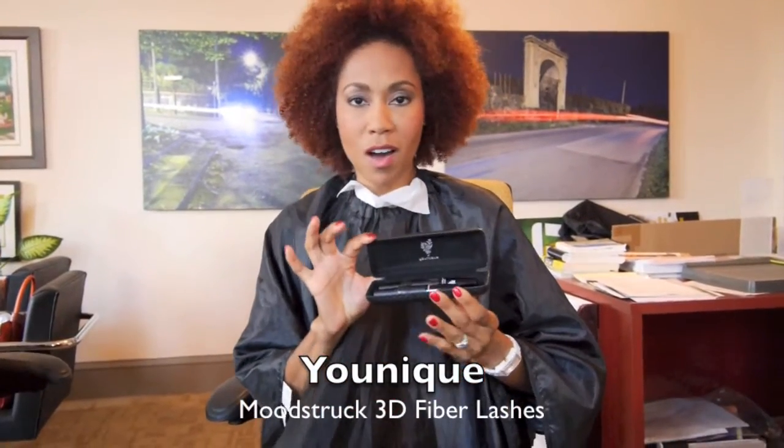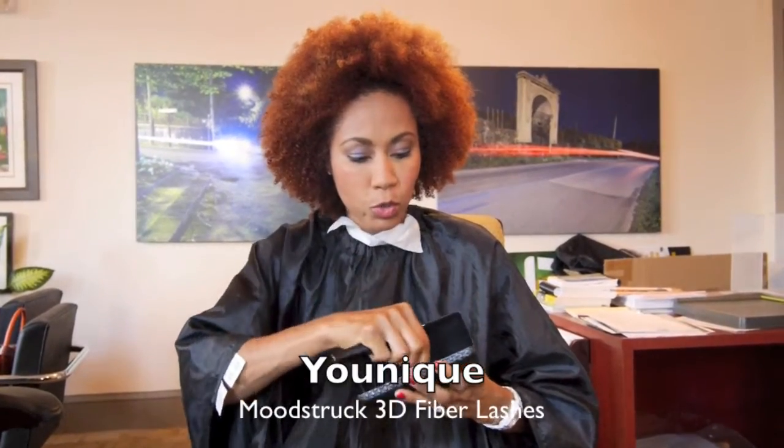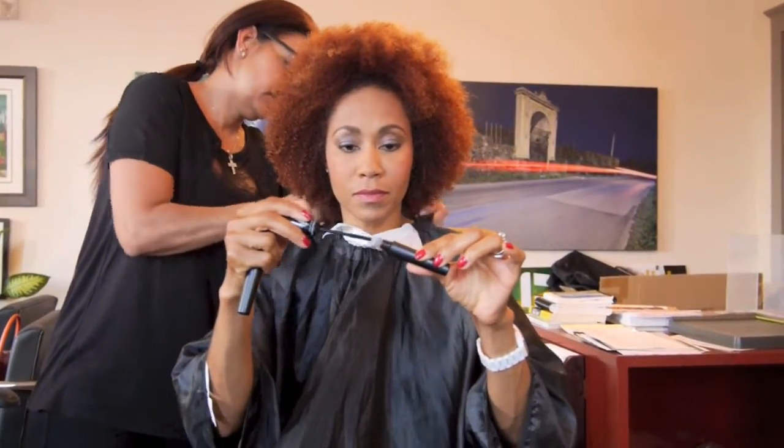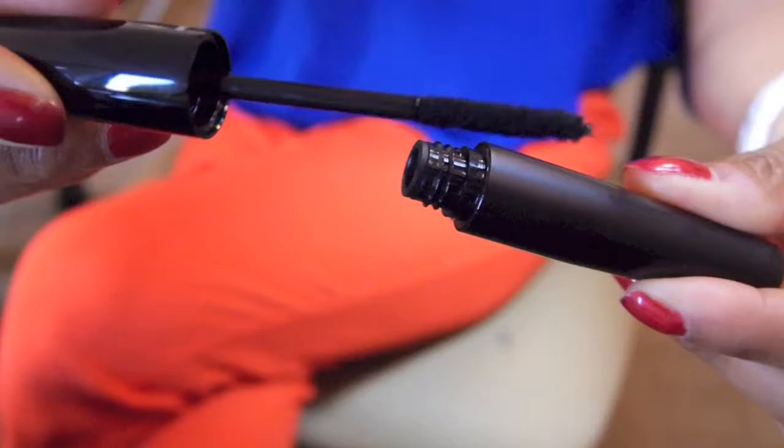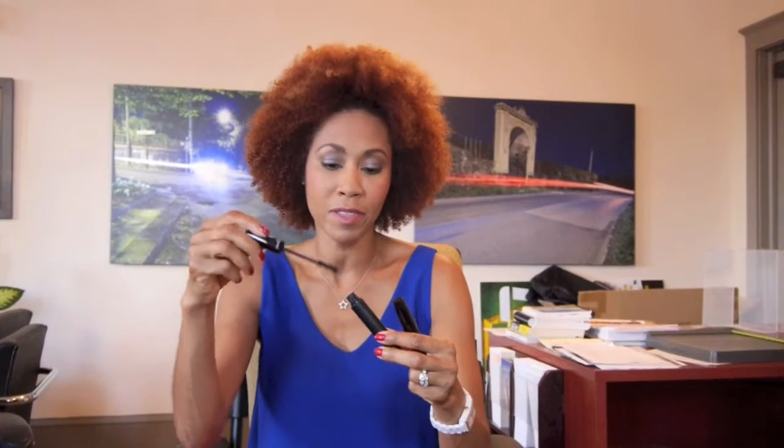Unique was nice enough to send me a brand new 3D fiber lash set. It comes in this beautiful case embossed with the Unique logo. This new fiber lash system comes with two tubes — one contains natural fibers, and the other contains a transplanting gel which is used to adhere the fibers. This may look like regular mascara, but this is really the transplanting gel. We usually use false lashes when I'm on TV, but today we're going to test out these 3D fiber lashes by Unique.